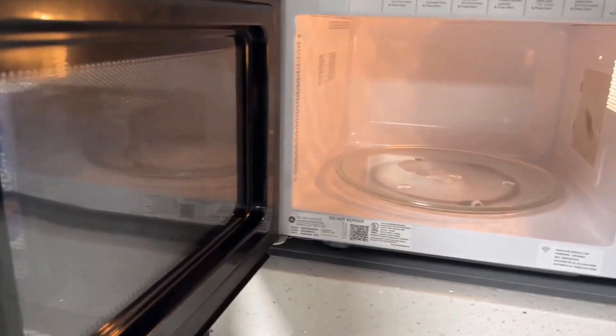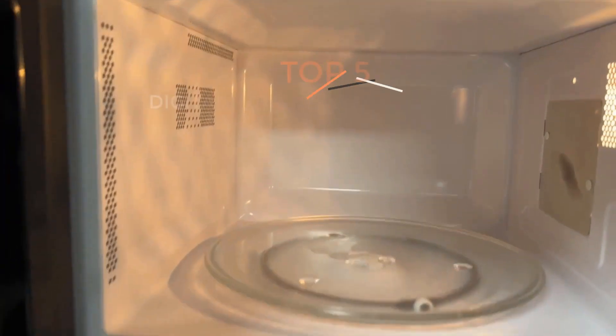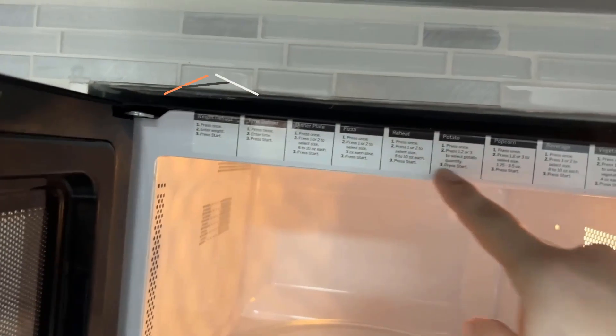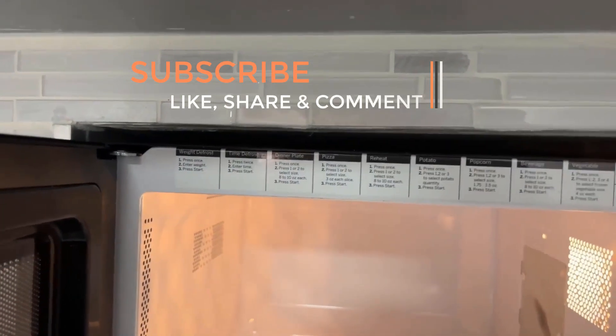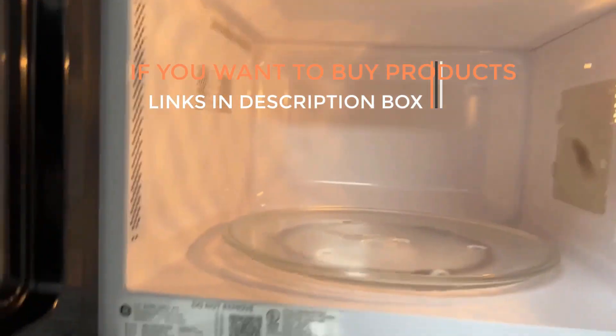Are you ready to discover the latest and greatest products on the market? Well, you are in the right place. Here we present the latest and best gadgets of all time. Today I am going to make a video on microwave ovens of this year. If you like the products and want to buy them, then go to the description box where the links of the products are.